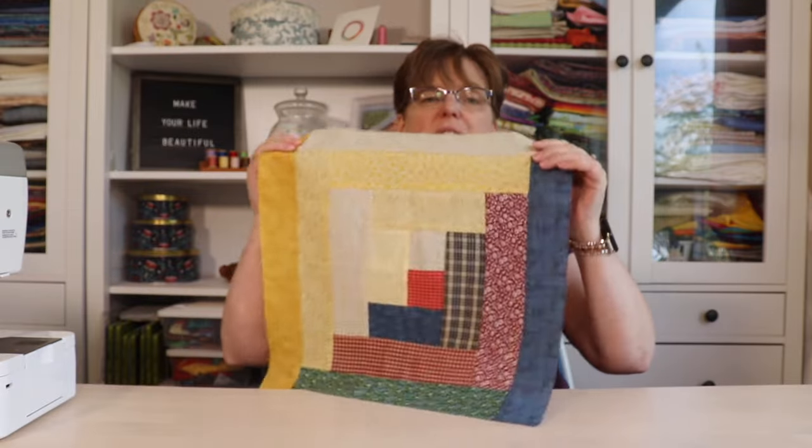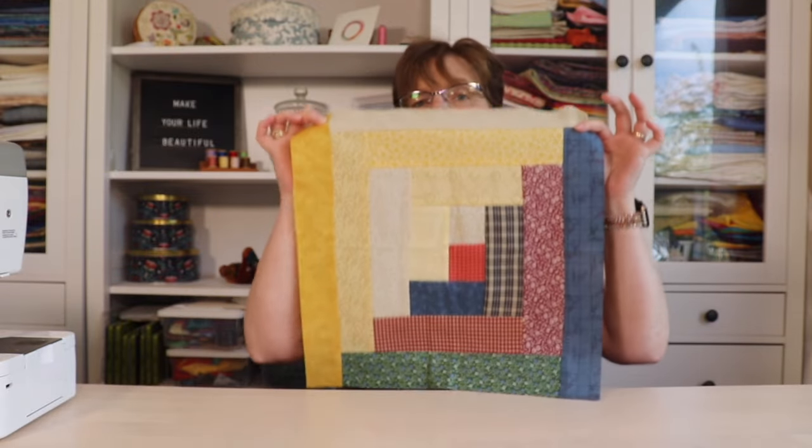What is the difference between patchwork and quilting? This can be confusing because some people use those two words interchangeably, but they do technically mean different things. Patchwork is taking small pieces of fabric and sewing them together to make a bigger piece of fabric. So if I have this log cabin block, this is technically patchwork.